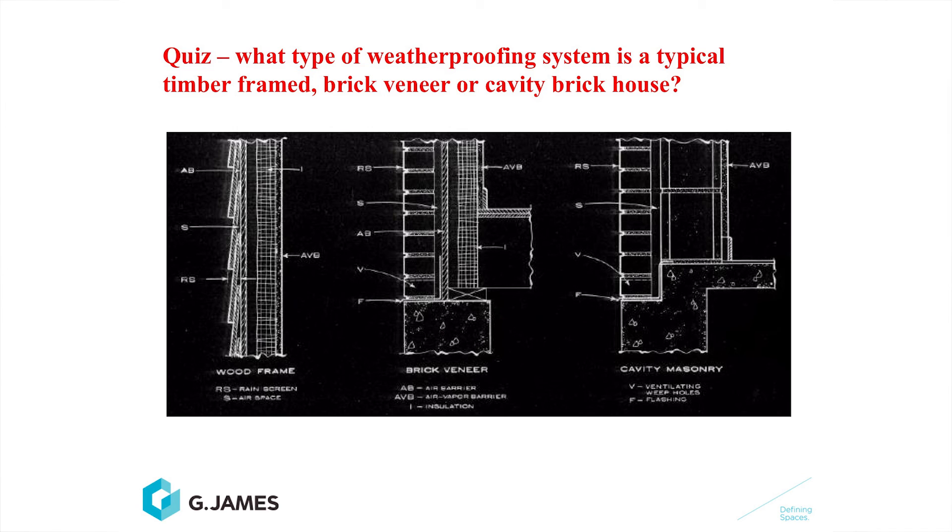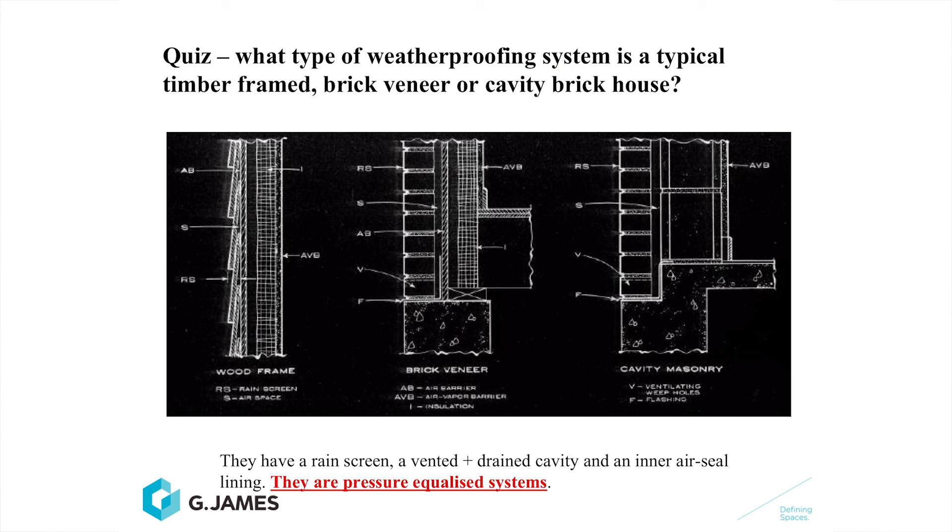Here's a quiz: considering residential housing construction, there's a slide showing three typical systems — an external timber veneer, an external brick veneer, and a double brick or block cavity system. Each of those three systems has an external screen, a cavity between the external screen, and building paper or sarking acting as an air seal on the inside. Which type of system is this? It is a pressure equalised system. Correct — you can see this is one of the most basic forms of pressure equalised systems that has been around and employed for decades.